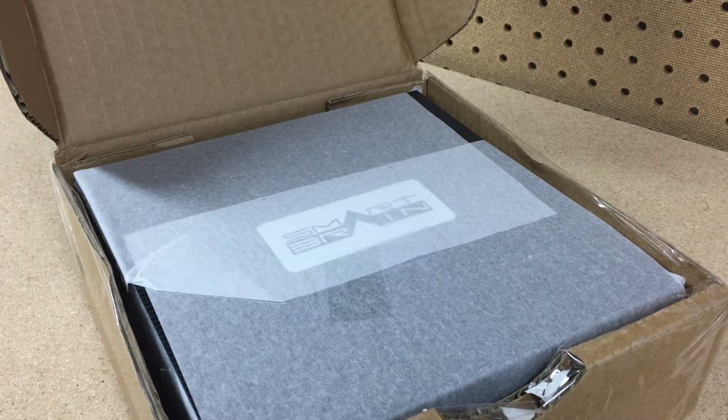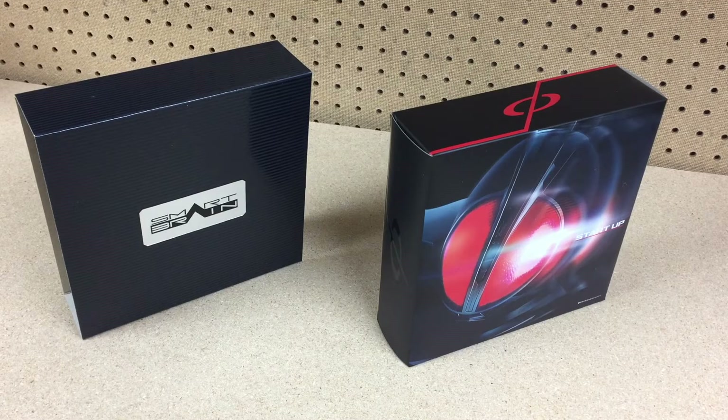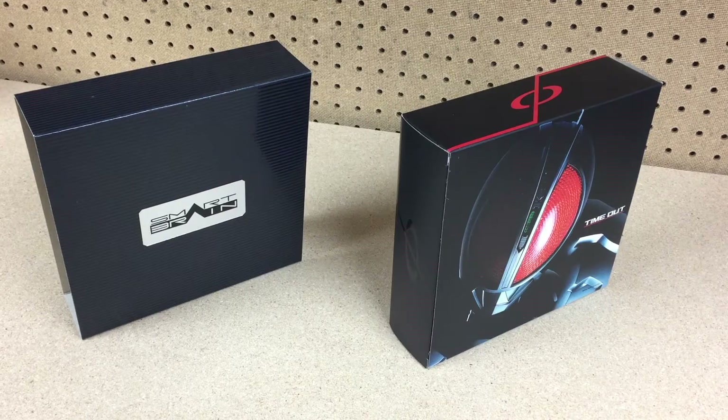Just like its bigger brother, here it is wrapped up in a little tissue paper in a Smart Brain box. Here is the box and its slip case, following in the same traditional style as the other complete selection modification releases, and in tune with the Faiz Gear box, featuring Faiz's start-up phase on one side and time-out on the other.